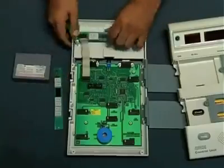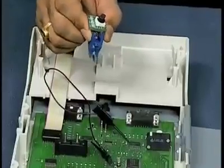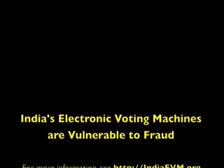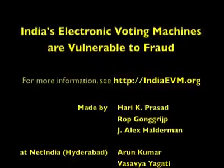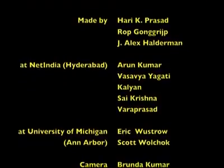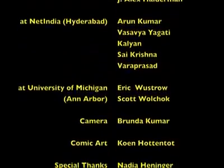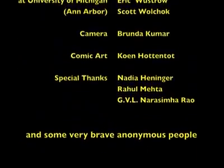You have witnessed attacks that can change election results on real EVMs in real scenarios. We believe this settles the debate — India's EVMs can be tampered with to steal votes. Paperless electronic voting systems are never transparent and are inherently insecure. The use of paperless EVMs has been discontinued in California, Florida, Ireland, the Netherlands, and Germany. India would be wise to follow suit.